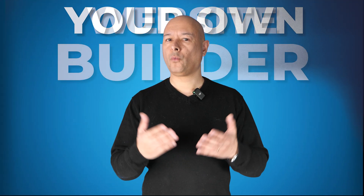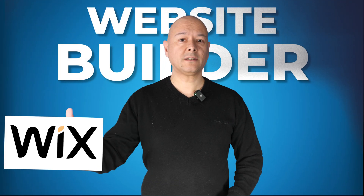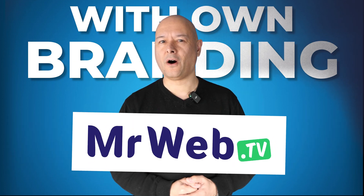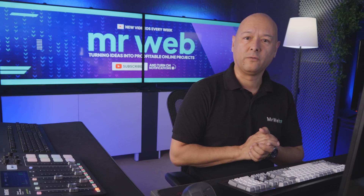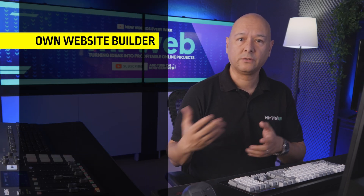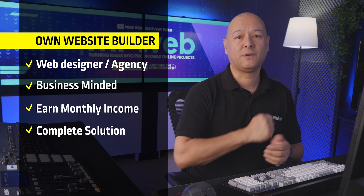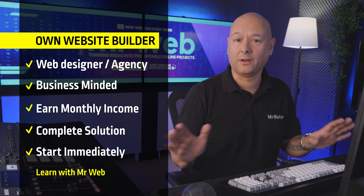Imagine having your own website builder like Wix or Squarespace but with your own branding. This is exactly what we're going to cover today, so whether you're a web designer, a web agency, or simply business-minded, this is a nice way for you to generate serious money without building anything yourself.